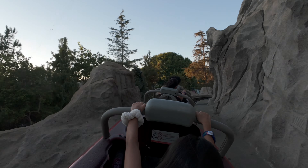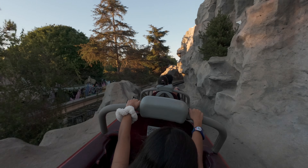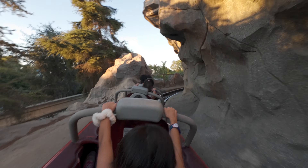We have lots of Disneyland footage and we don't know what to do with it, so we're making little vignettes or little short films about various aspects of Disneyland. Today we want to talk about the Matterhorn.